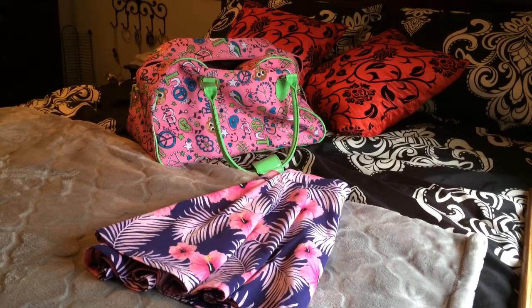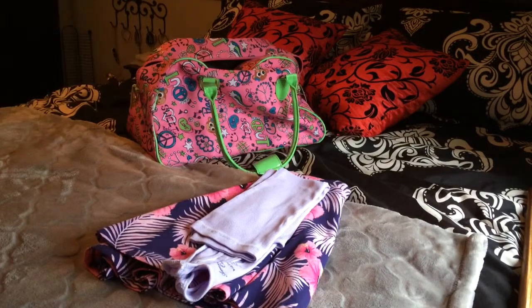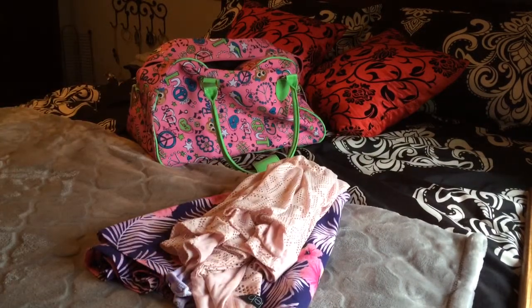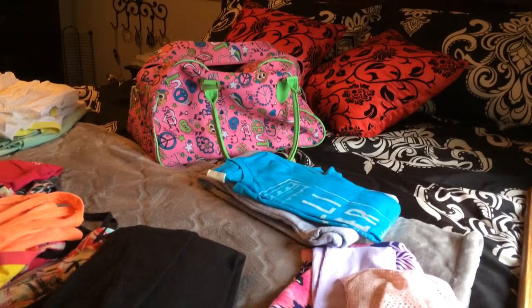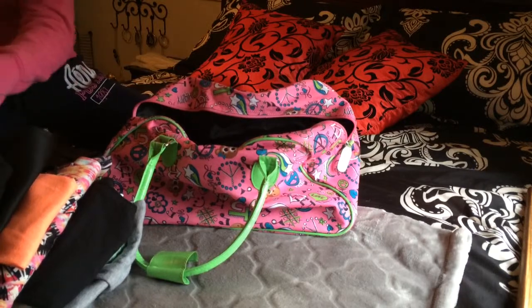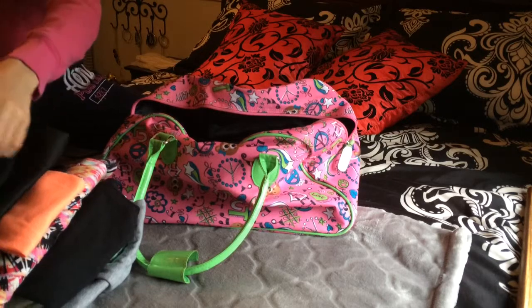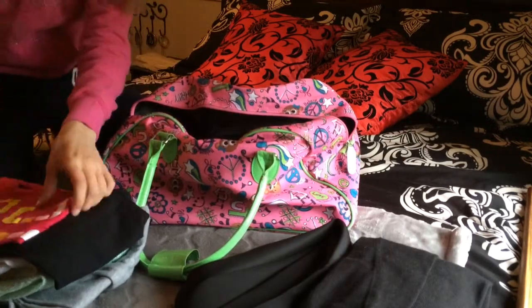Now on to the clothes. Once I had picked out the outfits that I wanted to wear, I just laid these out and folded them neatly and laid them onto my bed. Once I had all my outfits, I took them in reverse order — I put the last outfit I was going to wear at the bottom of the bag and then just worked my way up.